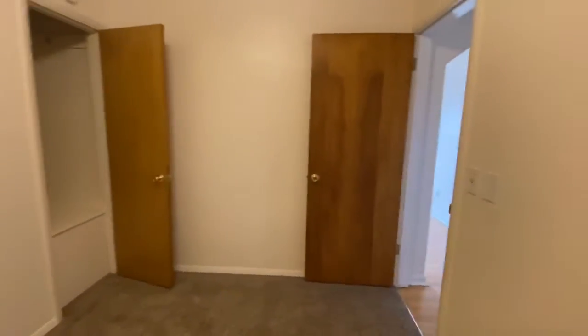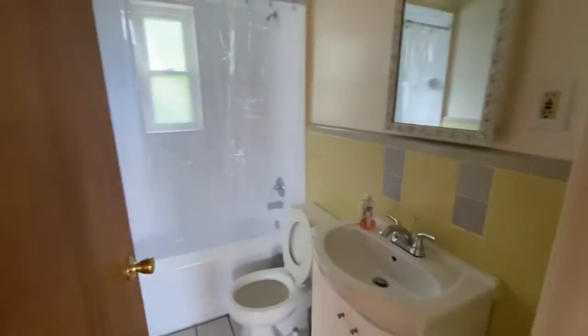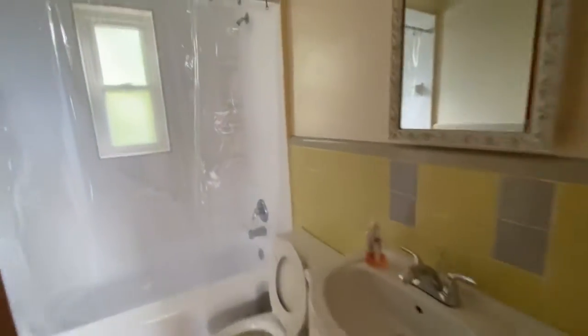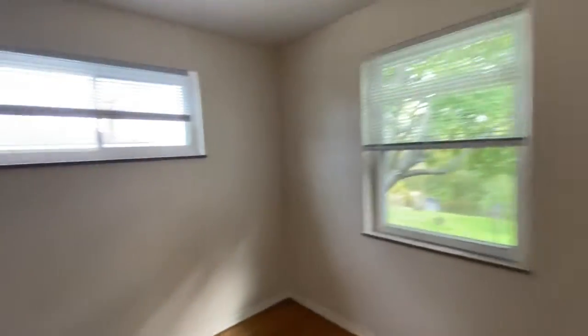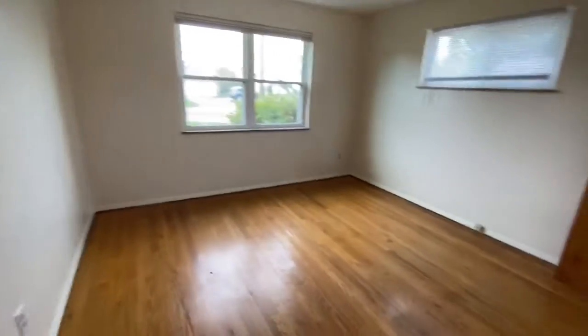This is our smallest bedroom, bedroom three — a cute little bedroom. And then here's our bathroom, straightforward. Here is bedroom two, and then the master.